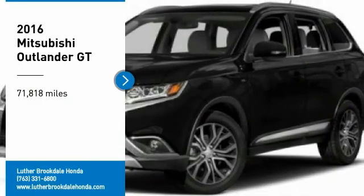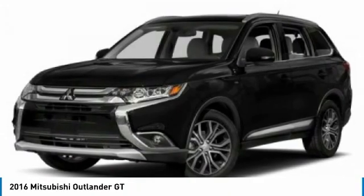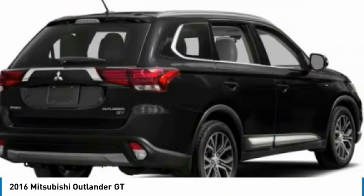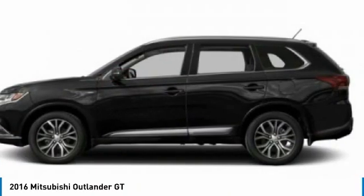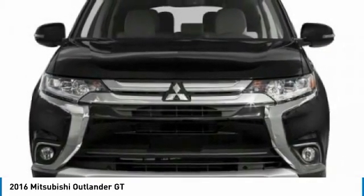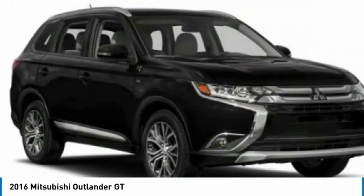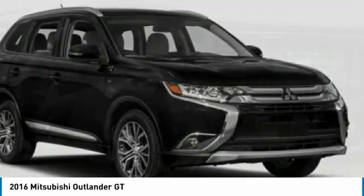Come test drive the 2016 Outlander, a versatile crossover with power to spare. Outlander boasts an upgraded level of interior comfort and advanced technological features to give you control over every element of your drive. With super all-wheel control and a 5-star frontal and side impact crash test rating, peace of mind comes standard.